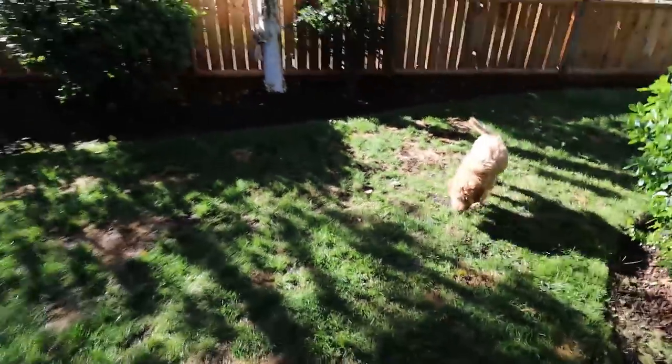I do have potty training videos down below for you guys as well, because Wally became potty trained in just a couple of weeks at most. Okay, let's go back inside and finish.